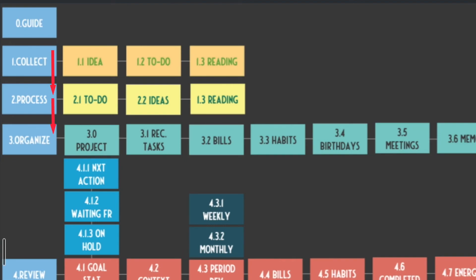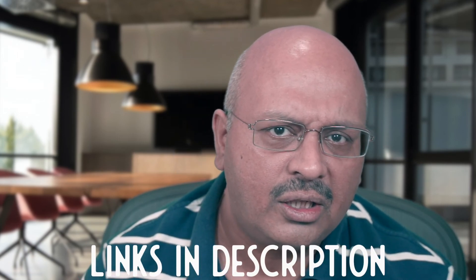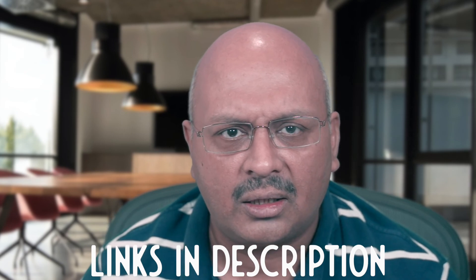Once completed, the task record moves from the process stage to the organized stage, which we will take up in a subsequent video. David Allen's GTD has gained a cult following for over 20 years. To pick up the GTD version 2 system, you can go to my website — links are below. If you're not yet part of this community, do consider subscribing and don't forget to hit the bell icon to stay notified of new videos.